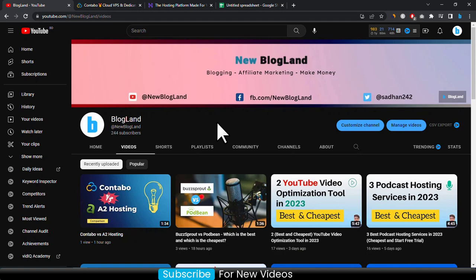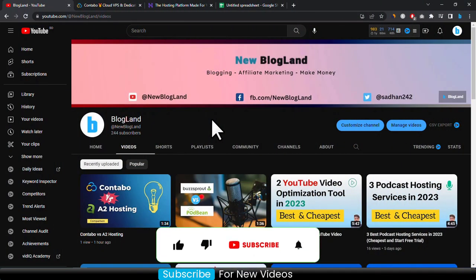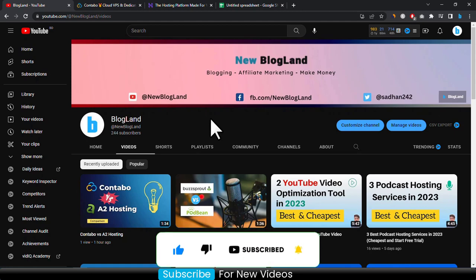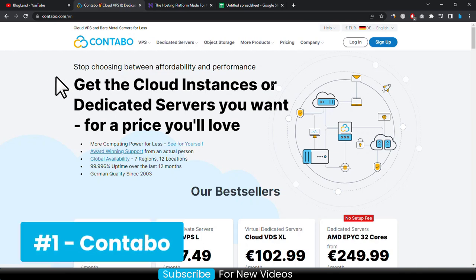Hi guys, this is Shazan from Blogline. Today I'm going to show you the comparison between Contabo and Hostinger. I make videos on blogging, affiliate marketing and making money online. So let's start. The first one is Contabo — Contabo is one of the best web hosting and VPS hosting providers in Europe.